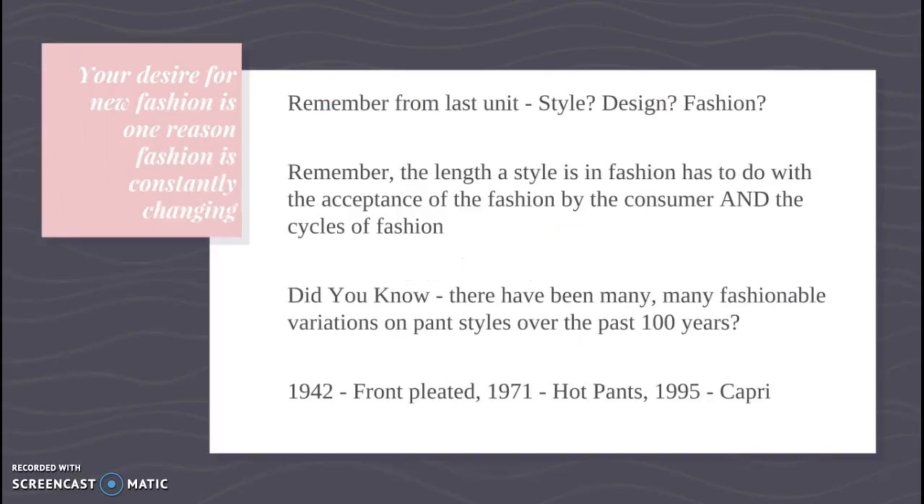Your desire for new fashion is one reason why fashion is constantly changing. Last unit we talked about the difference between style, design, and fashion. Just to review, a style is something that is unchangeable. The length of a style being in fashion has to do with the acceptance of the fashion by the consumer and the fashion cycle. We talked about people buying styles based off of a certain design, and when they were buying it, it was in fashion. Something that also influences that is the fashion cycle.